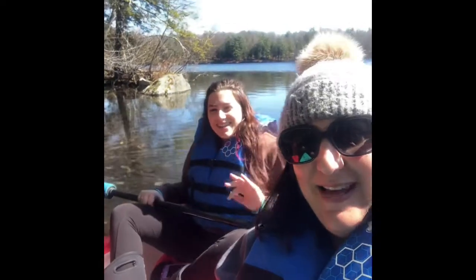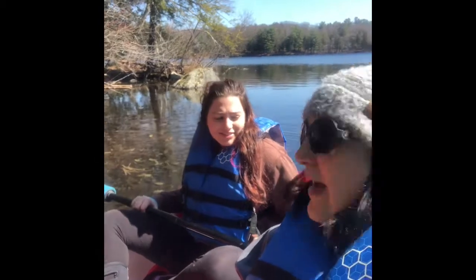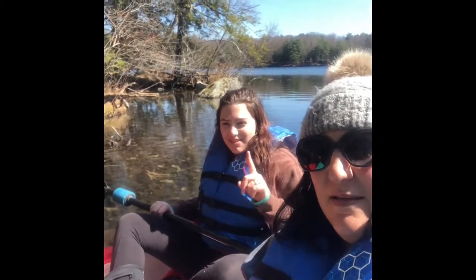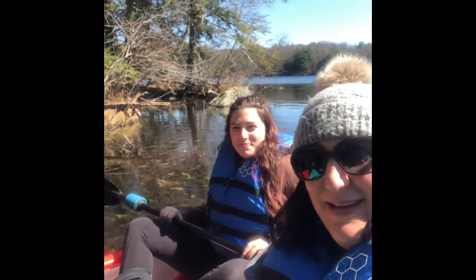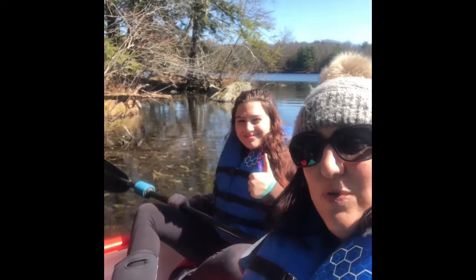Hey everyone! Hi! We're coming from Burr Pond with our kayaks today. It's the second day Mrs. D went kayaking and the first day for me this year. So we're having lots of fun. We're going to show you a few things that we see out in nature today. I hope you enjoy it.